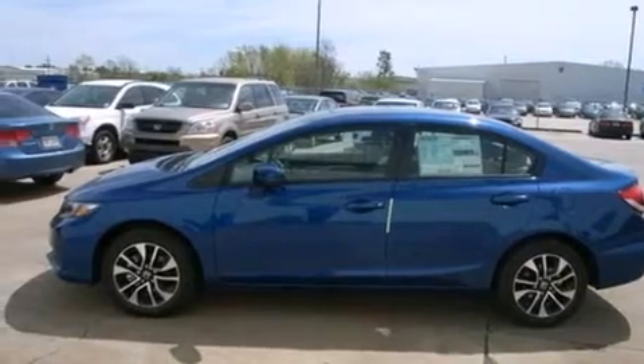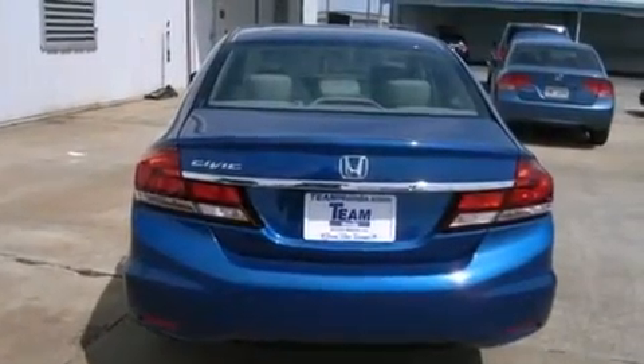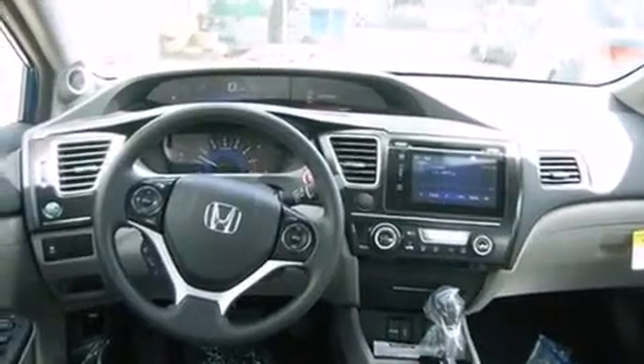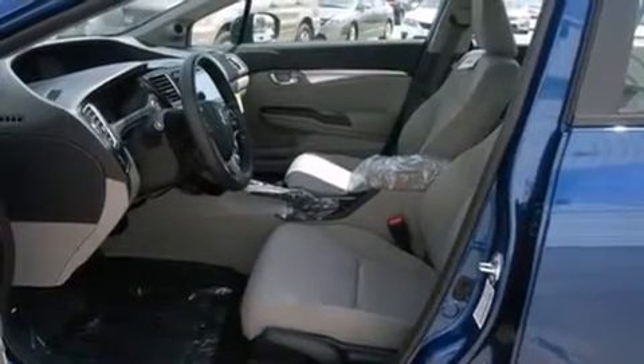All the following features are included: a multi-link rear suspension, cruise control, steering wheel controls, front and rear floor mats, external temperature display, an engine immobilizer theft deterrent system, tinted glass, a keyless entry system, and a sunroof that enables you to fill the cabin with fresh air at the push of a button.